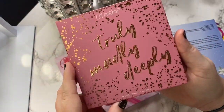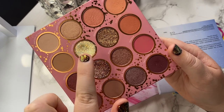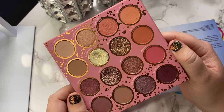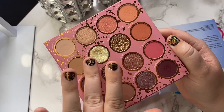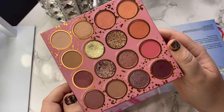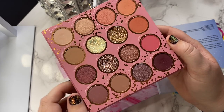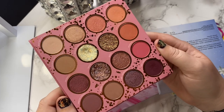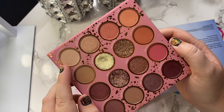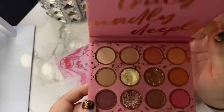Next we have Truly Madly Deeply from ColourPop. I actually just used this one the other day — I used a shade as a nail topper. ColourPop glitters tend to be pretty chunky and have a lot of fallout, so even though I like glitter, I don't use ColourPop ones on my eyes that much. I've used this palette probably about 10 times. I really like the color story — it's a really beautiful cute pink palette. One shade is close to pan, so maybe one more look and I'd have a pan. Overall, I'm definitely keeping this one.